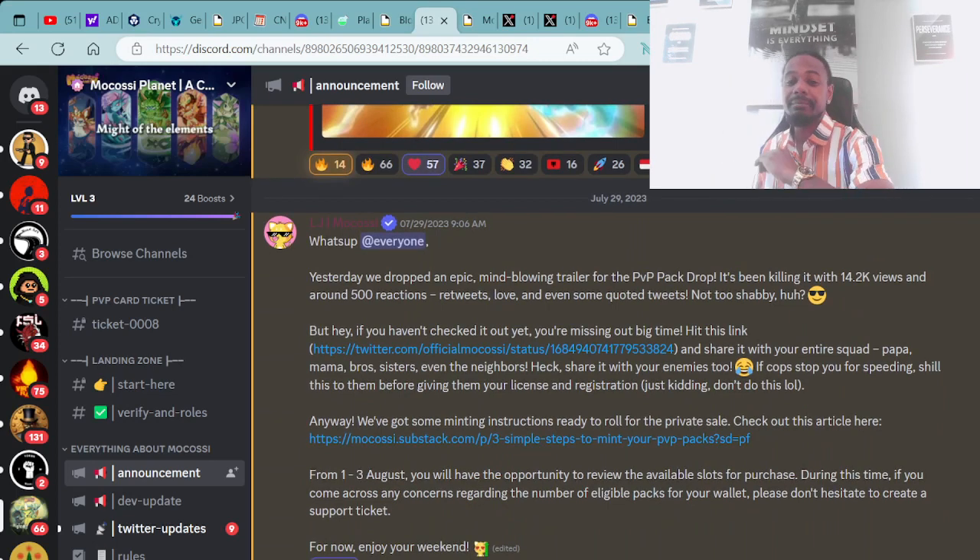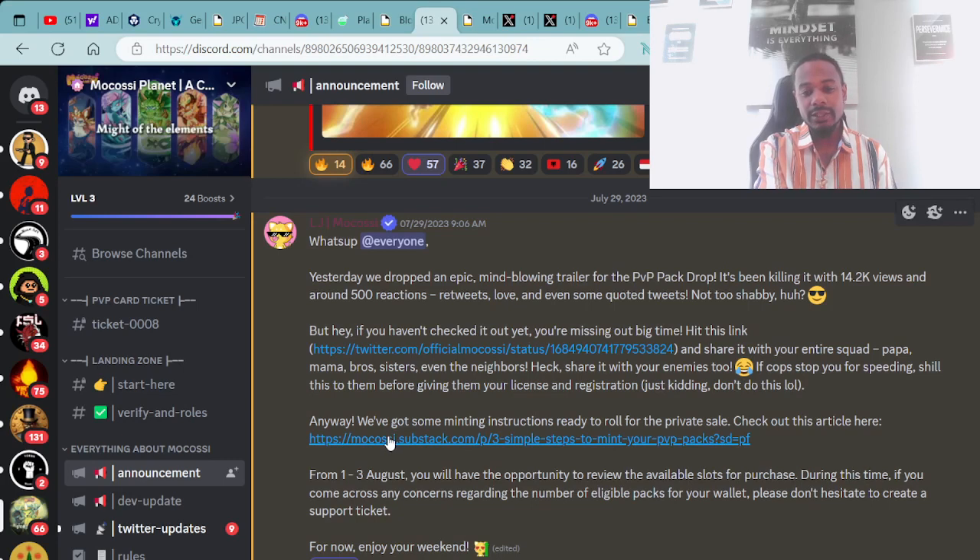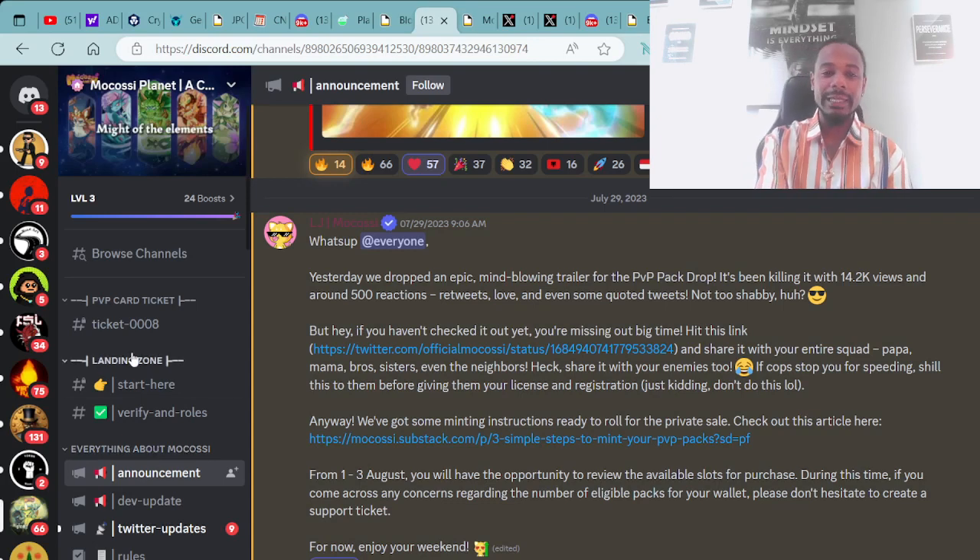They've got minting instructions ready to roll for the private sale. From August 1st to the 3rd, you will have the opportunity to review the available slots for purchase. During this time, if you come across any concerns regarding the number of eligible packs for your wallet, please don't hesitate to create a support ticket.